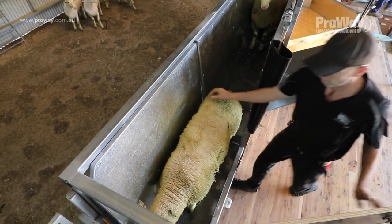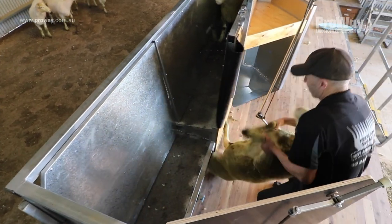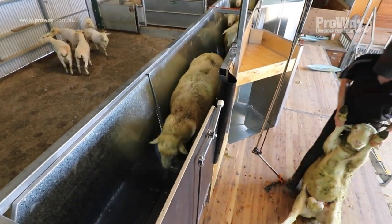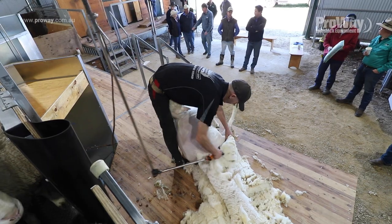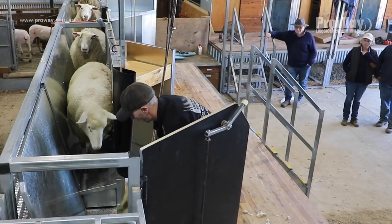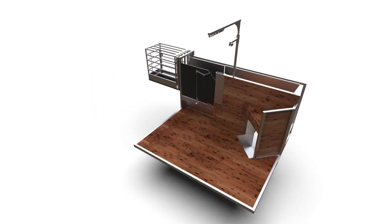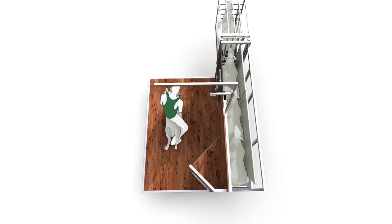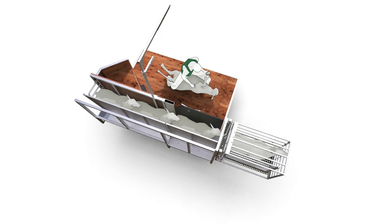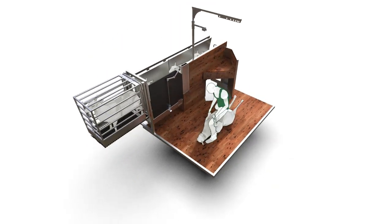ProWaze Lane Delivery Shearing Modules are based on the innovative concept developed by AWI. The process of catching and dragging sheep is labour intensive and an injury risk for shearers. By incorporating an adjustable width lane for varied size sheep, lambs or rams, the modules encourage stock flow directly to the board for shearing. Shearers can easily catch and drag sheep from the lane, as opposed to a traditional catching pen. This dramatically reduces injury risk to shearers and improves overall shearing efficiency.